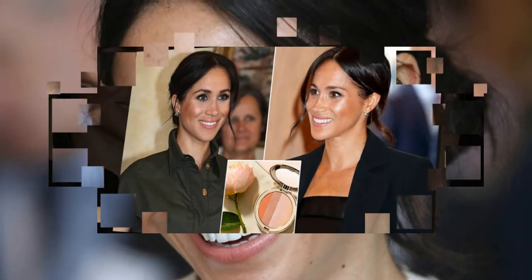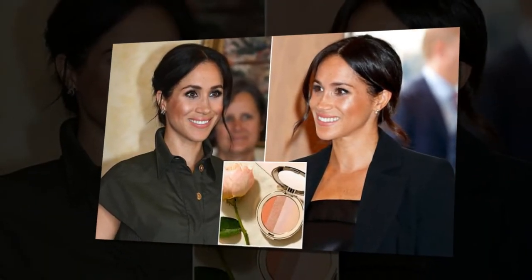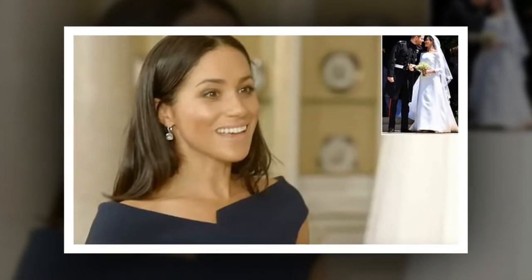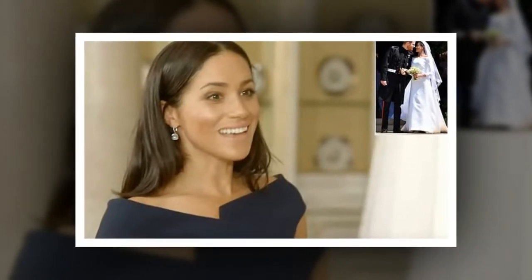Karen believes her choice of makeup keeps her looking both sprightly and elegant, even as she nears her due date. She has full lashes and a lovely open eye, which makes her look bright-eyed and bushy-tailed, with glossy cheeks, explained Karen. A slick of highlighter on the apples of her cheeks adds a hint of glam.